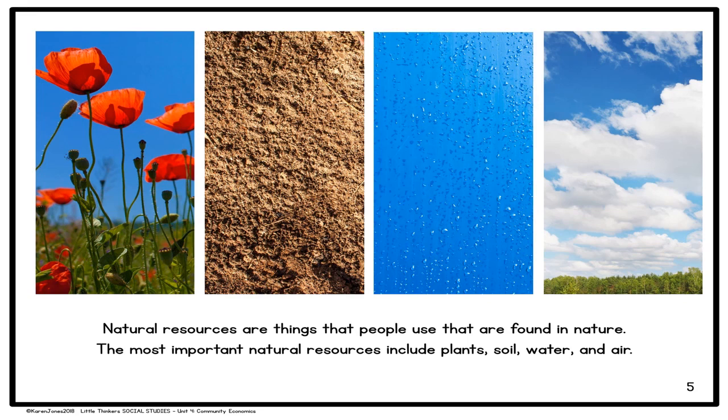Natural resources are things that people use that are found in nature. The most important natural resources include plants, soil, water, and air.